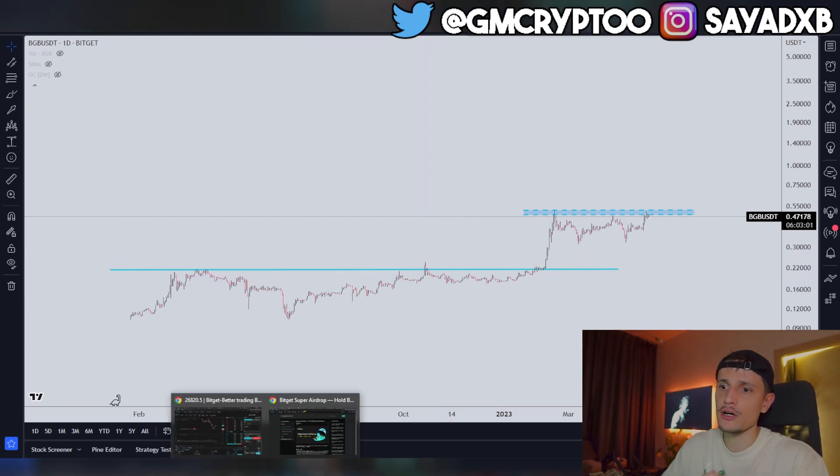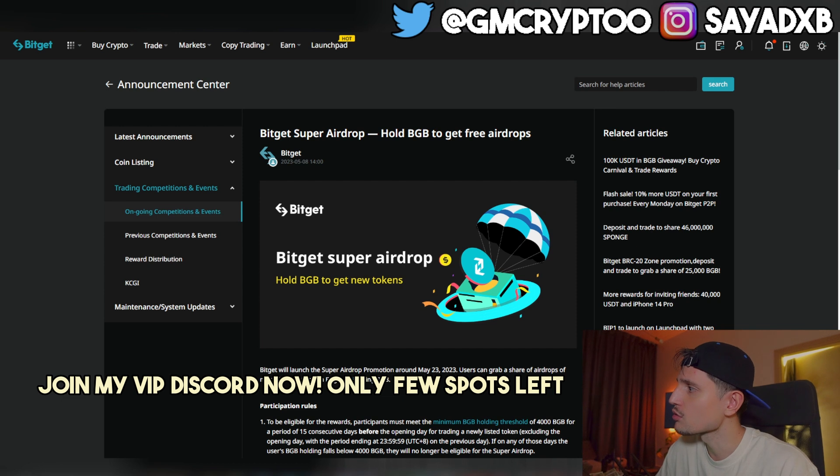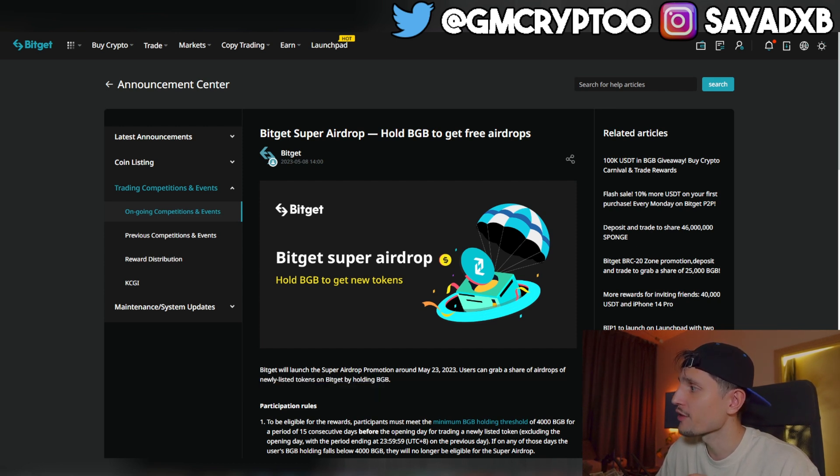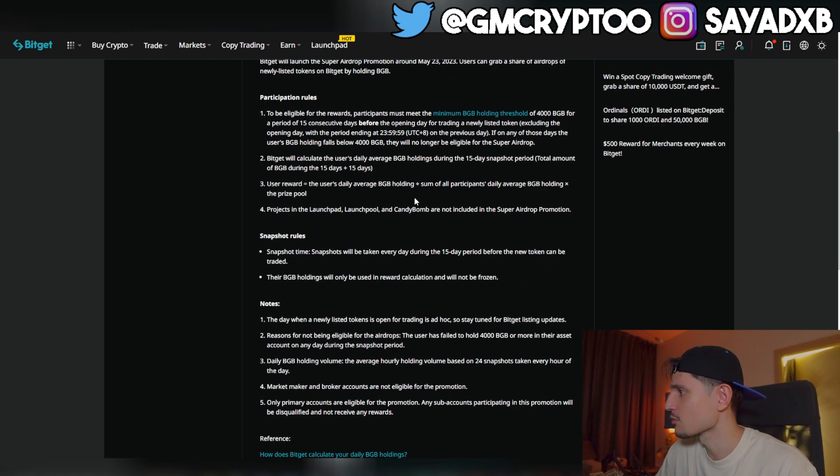Let's talk about the two projects. For the Bitget Super Airdrop, the participation rules are simple: to be eligible, participants must meet a minimum BGB holding threshold of 4,000 BGB for a period of 15 consecutive days before the opening day for trading a newly listed token. Bitget will calculate the user's daily average BGB holdings during the 15-day snapshot period.